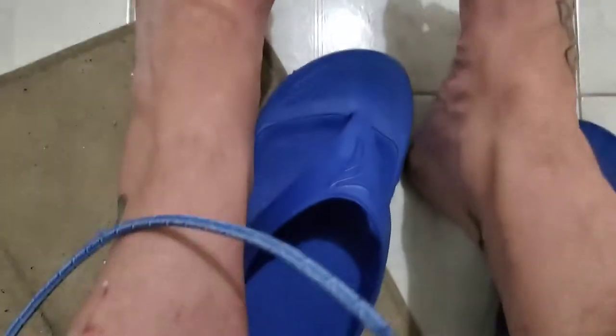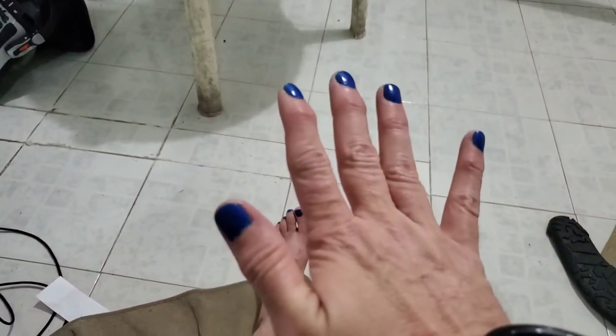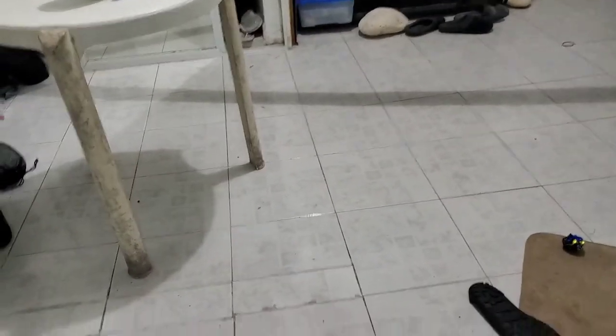Oh, my toenails — I painted my toenails. They're blue. They match my shoes. And I very sloppily painted the nails on my right hand. Left hand, not so much — I'm left-handed, so no paint on that one.